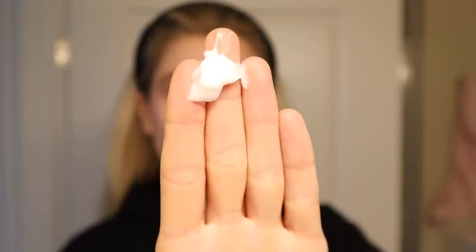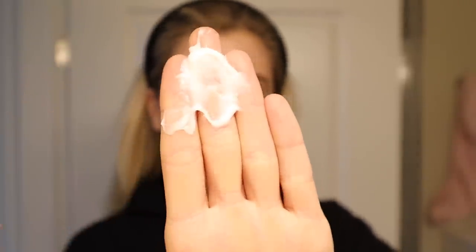Next we have their Lipikar Balm AP Intense Repair Moisturizing Cream. It says it's lipid-replenishing, gives up to 48 hours of hydration, and is clinically shown to reduce dry, rough skin. It has glycerin, niacinamide, shea butter, and mannose — a sugar molecule that helps hydrate the skin. Nothing in this should be comedogenic, which is great. This is definitely the thickest so far out of all of these, more of a true moisturizing cream, but I still don't feel it's too heavy to wear throughout the day — I've even worn it underneath makeup.